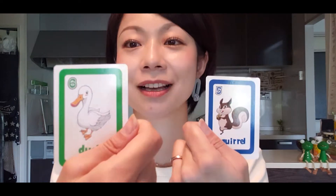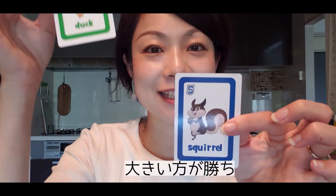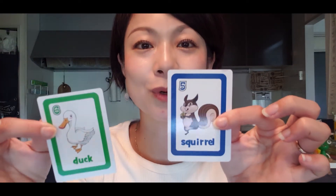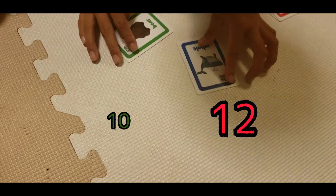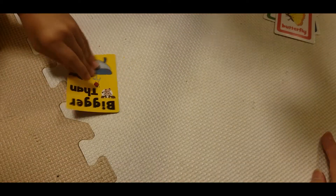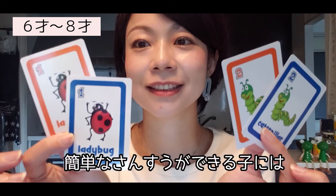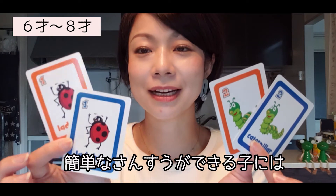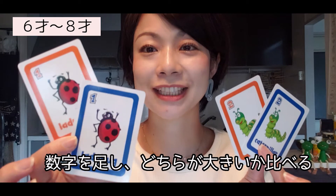Once you get comfortable with the basics, you can play with two players: flip cards and say 'One, two, go!' — whichever number is bigger wins. For those who can do simple math, you can also say '2 plus 2 equals 4' or '1 plus 1 equals 2.'